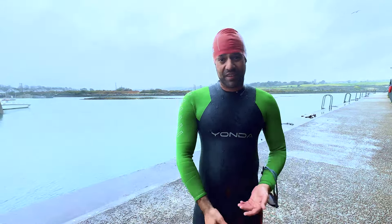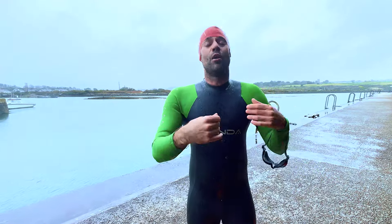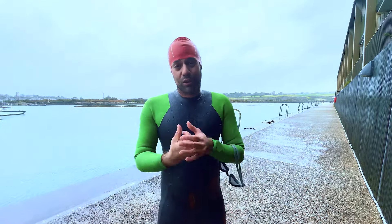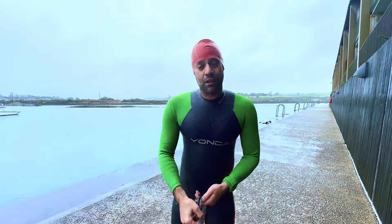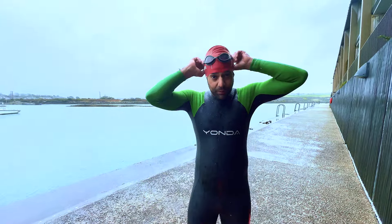The other thing we love about Yonda — we ourselves are a small family business; it's myself, my sister, and Mama Swim who helps us out an awful lot. Yonda is also a small business, run by a tight and lovely guy who we really get on with. So we feel really happy to be able to partner and offer you Yonda wetsuits here on the Wild Swim Store.